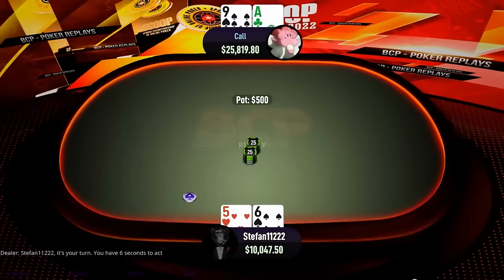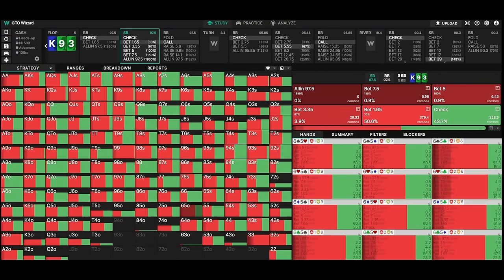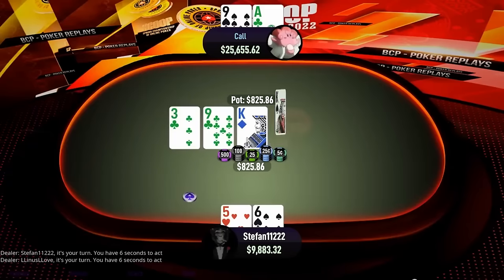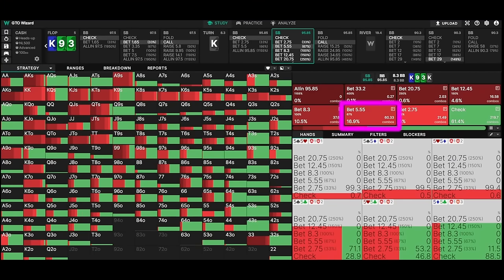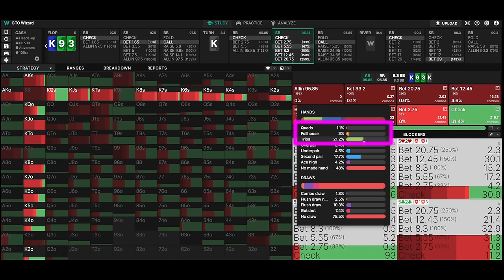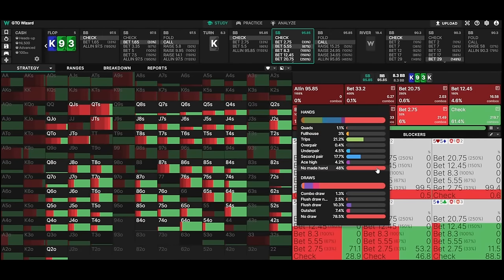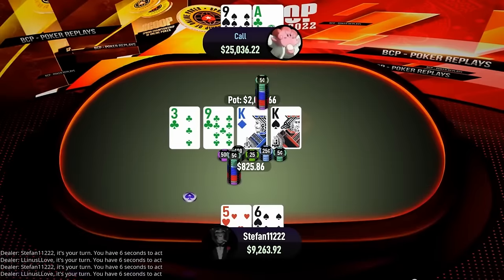In this hand, Stefan Burakov aka Stefan11222 opens 5-6 off in a heads-up against Linus Love and gets called by ace-9 off. He c-bets the flop for a small sizing, which is the only sizing used by GTO Wizard both for Stefan's combo 6-5 off and also for his whole range. Linus has an easy call with second pair and top kicker, and we see a king on the turn. Stefan decides to barrel his hand for a bigger sizing. This is also the most used sizing by the solver in this spot.